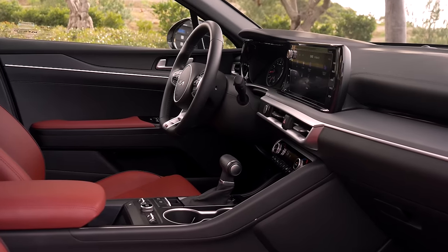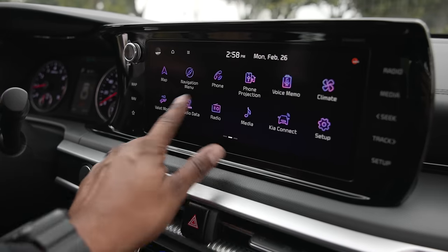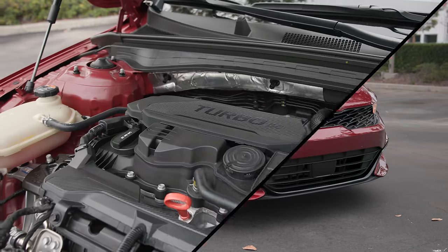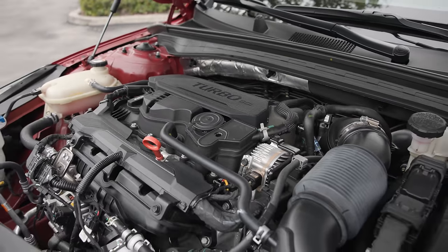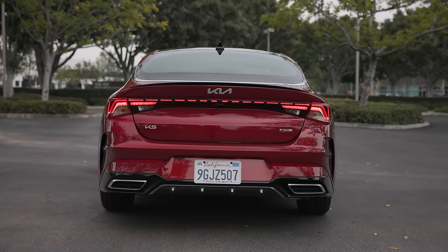With the K5, you get a sleek interior, a fuel-sipping engine, and a user-friendly infotainment system with optional all-wheel drive. There's even a turbocharged model, the K5 GT, which has the power and agility of a true sports sedan.